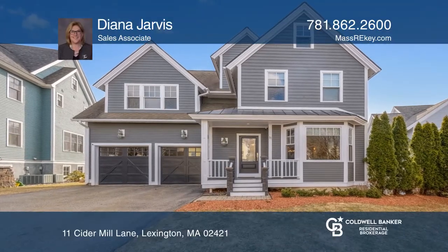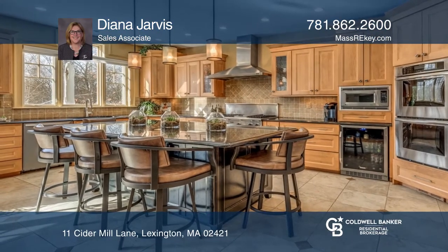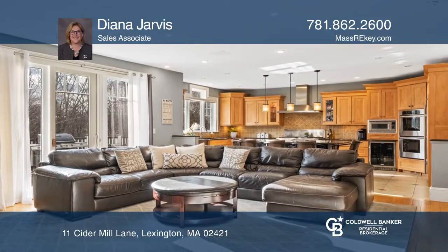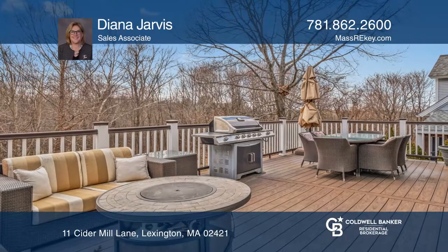Step inside this stunning custom colonial on a private cul-de-sac with multiple high-end details. The gourmet kitchen is a chef's dream, and the first level offers nine-foot ceilings and elegant lighting. Sliding glass doors lead to a private deck and yard.